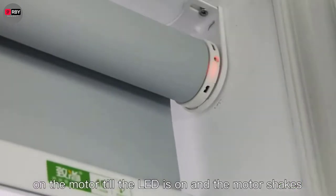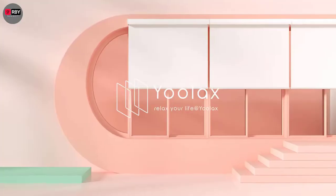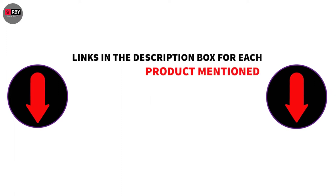There are many products available to choose from for the best automatic window blinds. If you want to know about the price and other information, be sure to check the description.